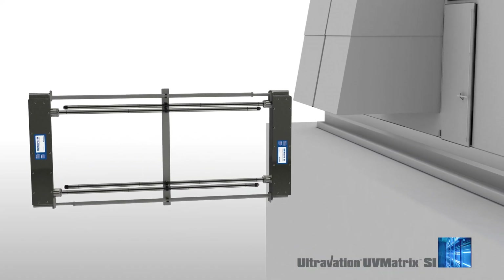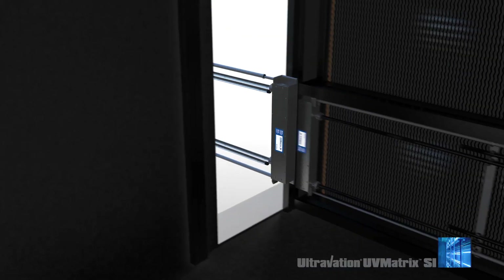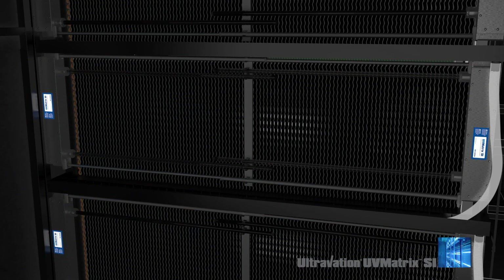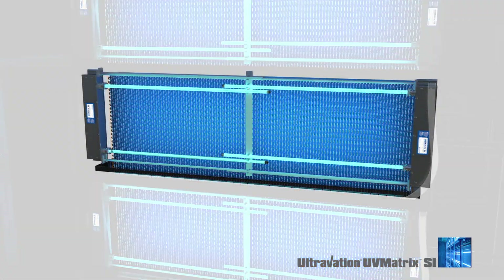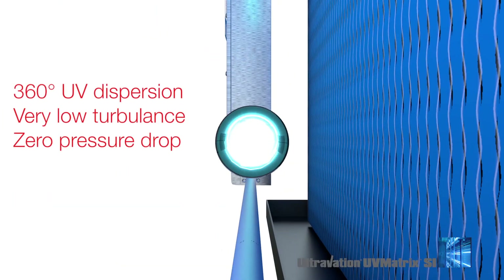The UV Matrix SI series is an innovative and patented design that easily adjusts to integrate into virtually any HVAC installation, new or retrofit, with no custom fabrication or extra hardware needed. The flexibility of the system provides maximum UV effectiveness on targeted surfaces with nearly zero turbulence and no air flow restriction.